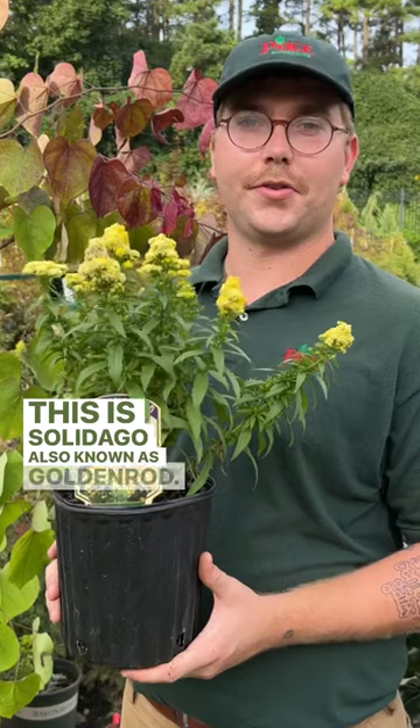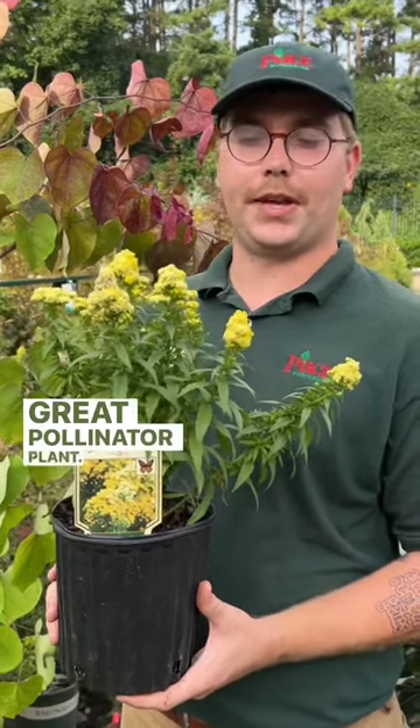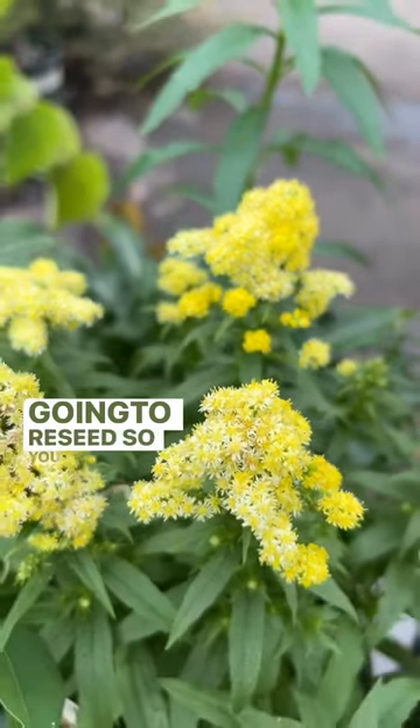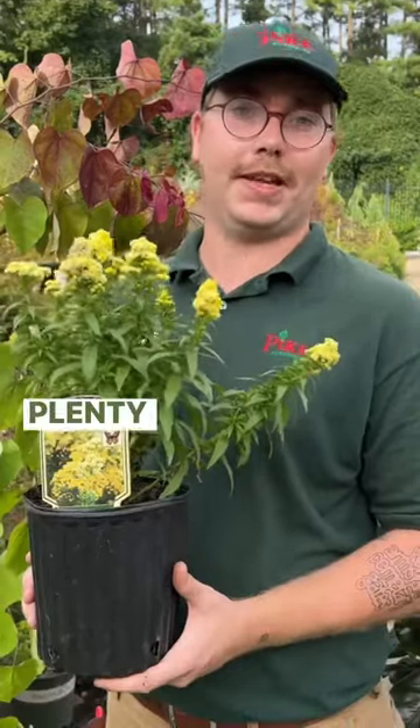This is Solidago, also known as goldenrod — a great pollinator plant. It's going to bloom for a very long period of time and it's going to reseed, so you'll plant one year and you'll have plenty the next year.